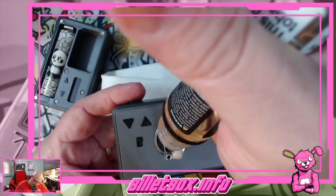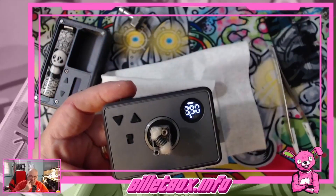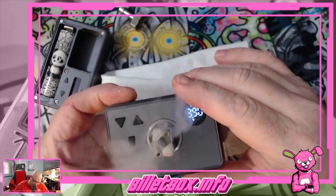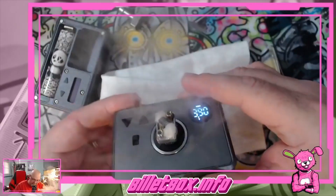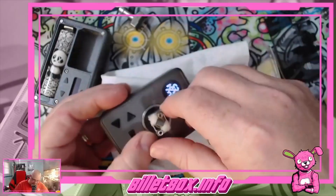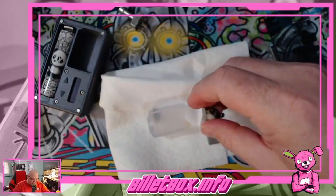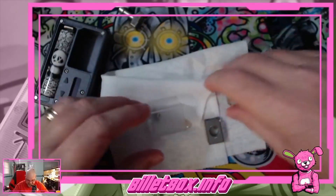I wondered about that when I saw pictures of this thing initially — it seemed like there was kind of a waste down there with that platform. But we'll see. All right, let's get this off of here. Instead of feeding the chimney through like we normally would, just put it together.